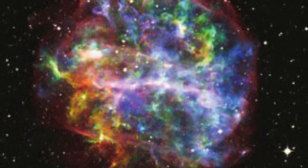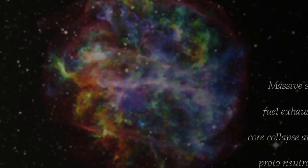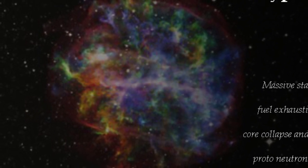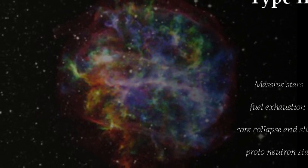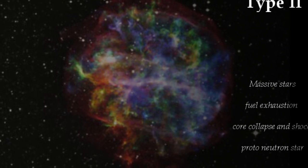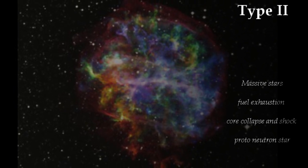Type 2 supernovae take place in much more massive stars. This is inferred from the fact that they usually take place in regions where star formation has taken place recently, and massive stars, which are short-lived, are found mostly in such regions. When the core of the massive star completely runs out of all nuclear fuel, it starts shrinking until the core density becomes comparable to the density inside an atomic nucleus.